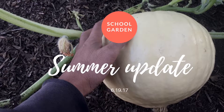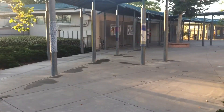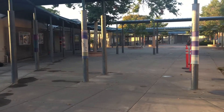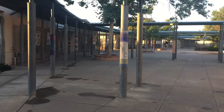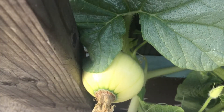Hi everybody, it's Monday morning and I am back at the school garden. Before I show you all the cool stuff that's going on in the garden, I want to show you how quiet it is when there are no kids around. It is so strange. A school is meant for kids and when you see a space without kids, you really miss them.